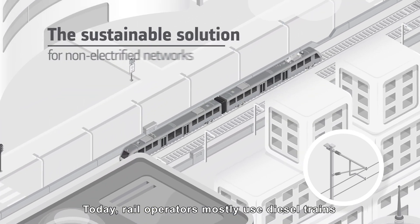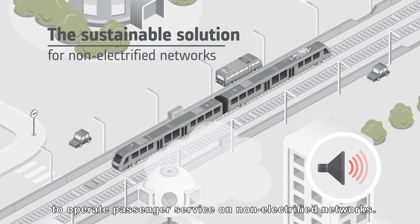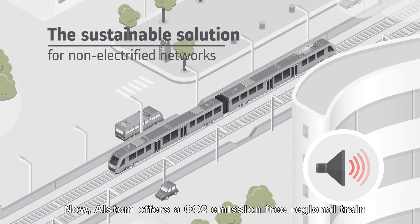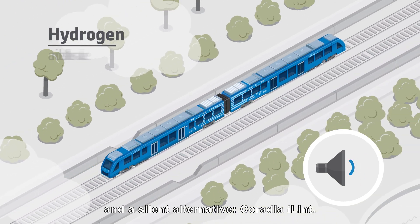Today, rail operators mostly use diesel trains to operate passenger service on non-electrified networks. Now, Alstom offers a CO2 emission-free regional train and a silent alternative.